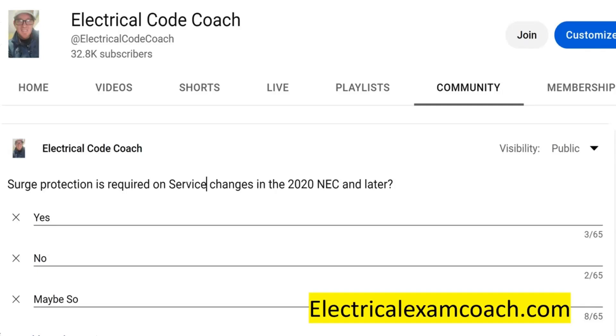Hey everyone, welcome back. I am the electrical code coach and this is the electrical question of the day. Surge protection is required on service changes in the 2020 NEC and later — the options were yes, no, and maybe so.